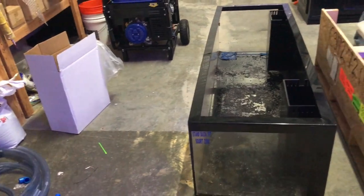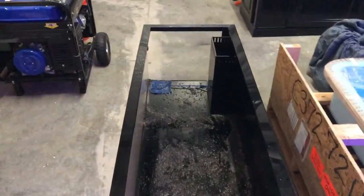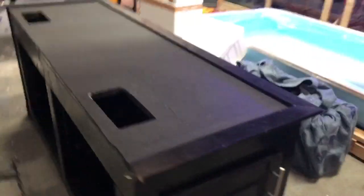This is the tank — six feet long, one and a half feet wide, about 16 inches tall. It says 225 but I think it's a little smaller. It's an amazing tank, beautiful — I love the black rim on it. Here's the stand; it was absolutely terrible to move, but what's great about it is there are doors on both sides.